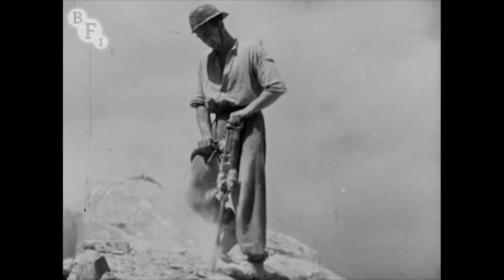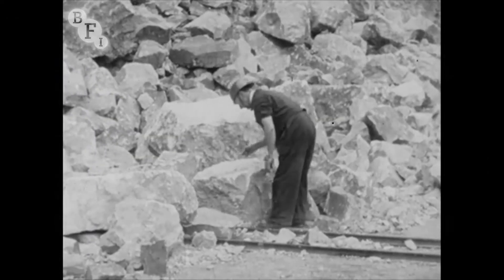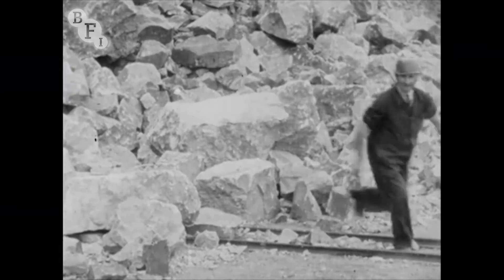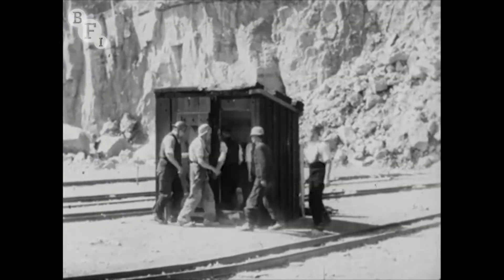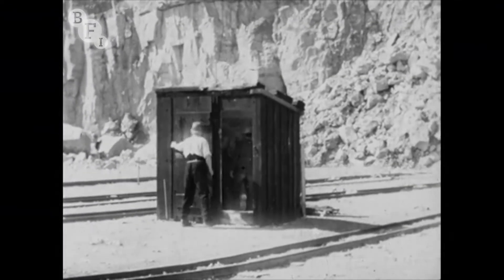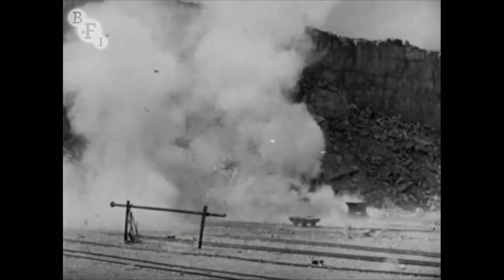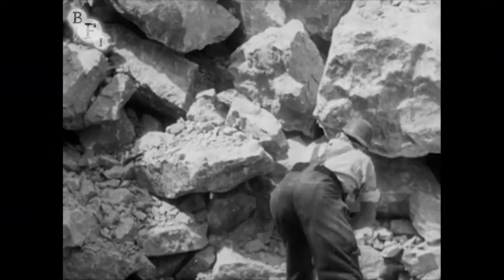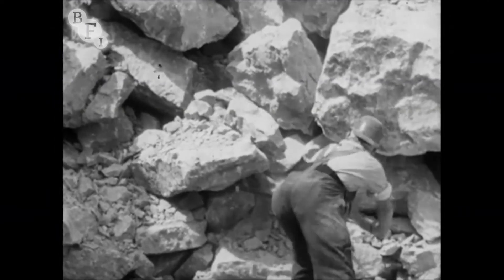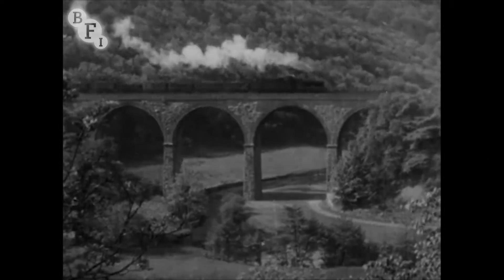Here are the limestone quarries. Watch the quarrymen at work. They use explosives to break up the limestone. After the charge has broken up the face of the rock, the men return and break it up even more finely before sending it by rail to the steelworks.